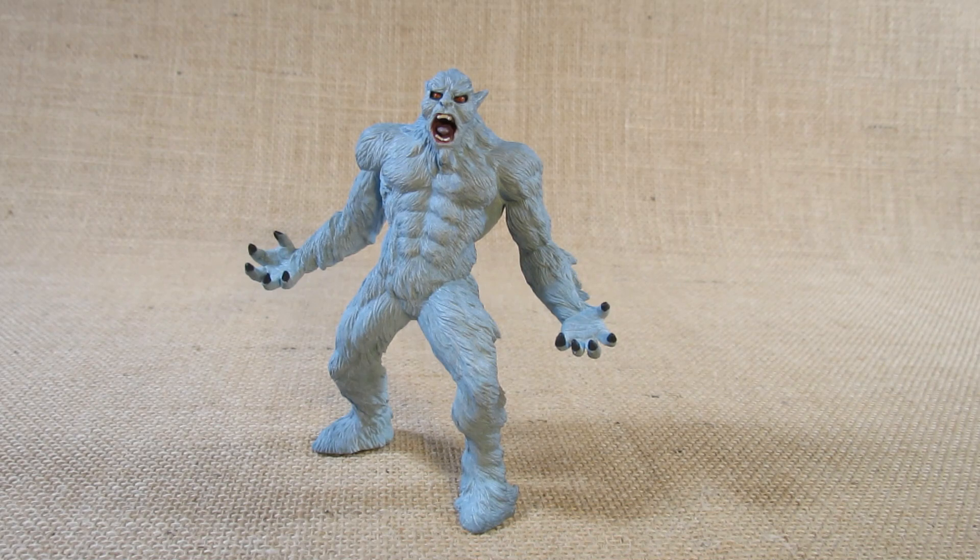This was first molded in 2020 according to the stamp on the bottom of the foot, but I thought this thing was older than that. I thought I had seen pictures of a Yeti figurine by Safari Limited before 2020, but maybe not. I bought this through an online store in 2022 because I could not find it in a store — I kept looking and waiting, got tired of waiting, and went ahead and ordered it.